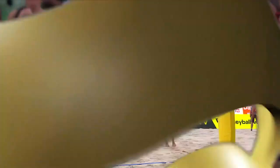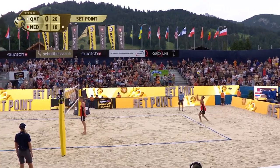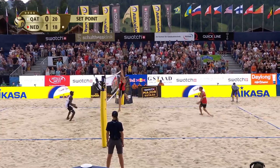The set point's been saved again. Great pickup from Ahmed, but it was the Netherlands still in charge of the rally. Boermans — not going to happen, not yet anyway. What a block from Boermans, a monster from him to keep the Netherlands in it.